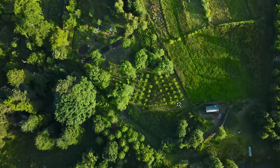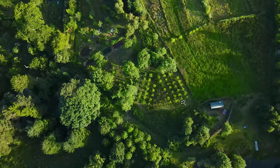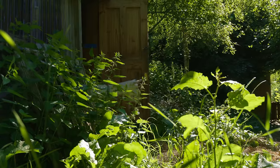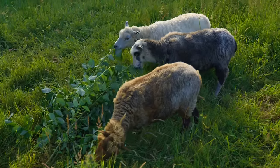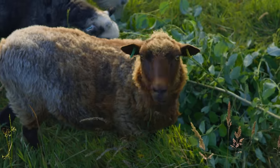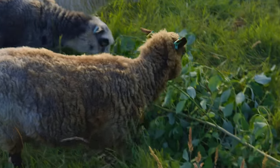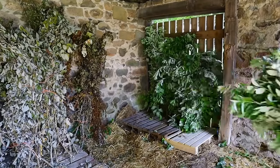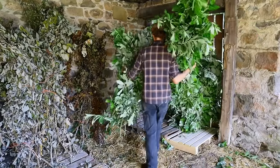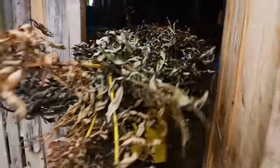We're planting tree species that are perfect for feeding to our livestock, mostly the ruminants — so the goats and the sheep. These are species that are rich in calcium and high in protein that we can either feed directly to the animals fresh, or cut and turn into tree hay, which is drying the branches and leaves to then have that available in the colder months of the year.